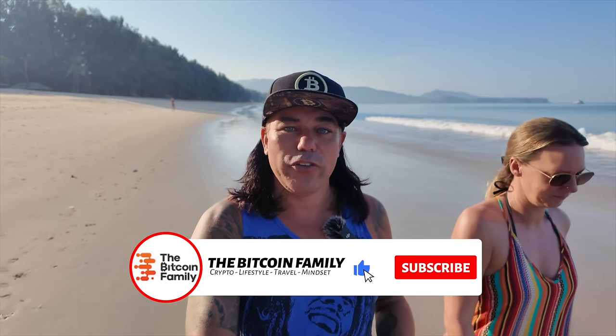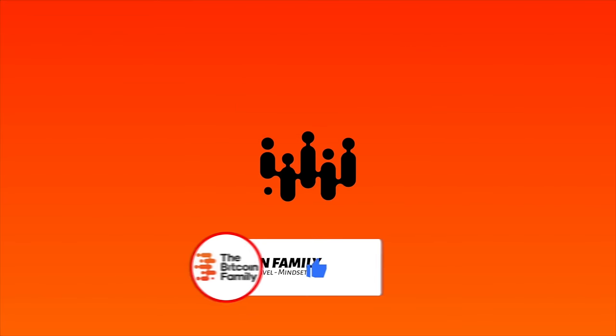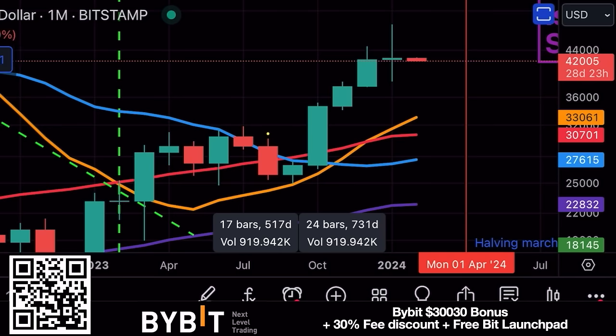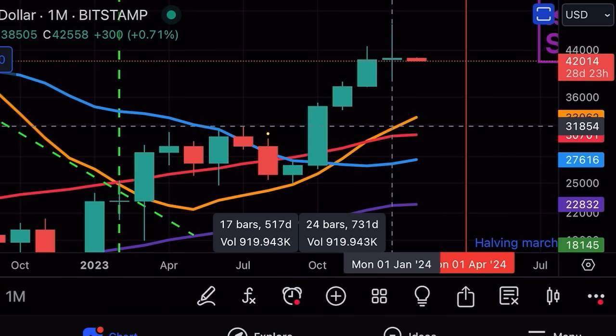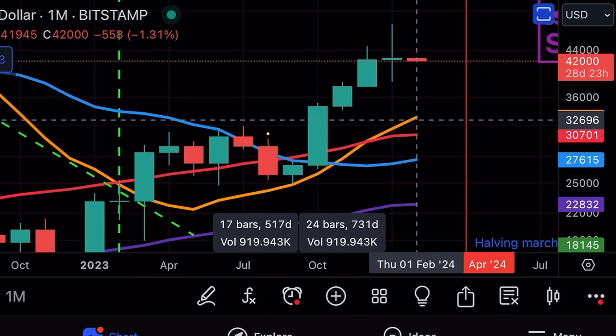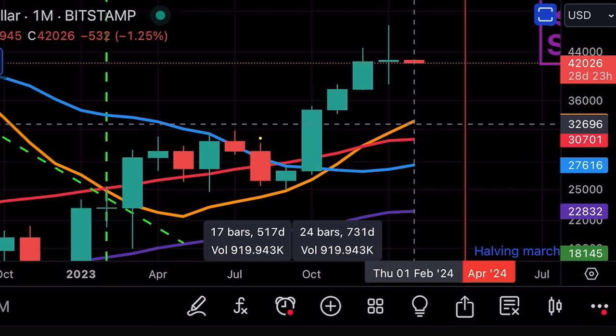Are we going to go to 48k or back to the support level at 41k? Let's jump into the charts. The first chart is a monthly chart. Last month's candle had a low of 38,505, a high of 49,048, a closing of 42,558, and an opening of 42,258. The closing and opening are very close to each other, with two very long legs to the top and bottom — making this a long-legged doji.